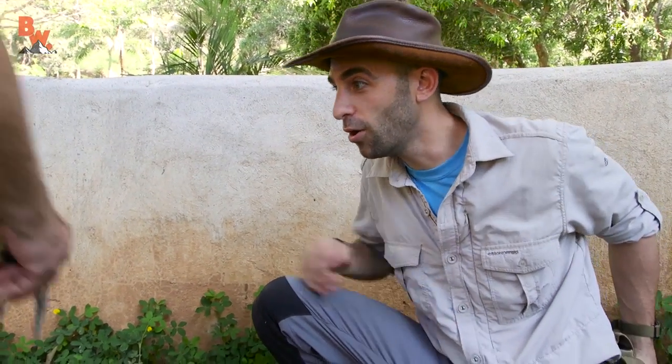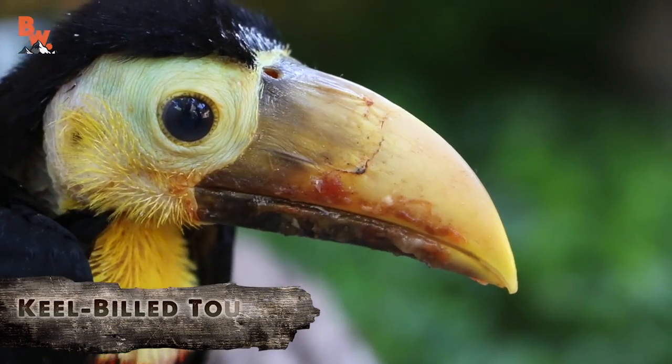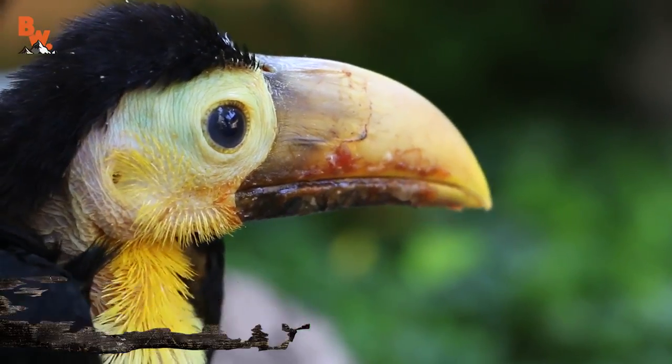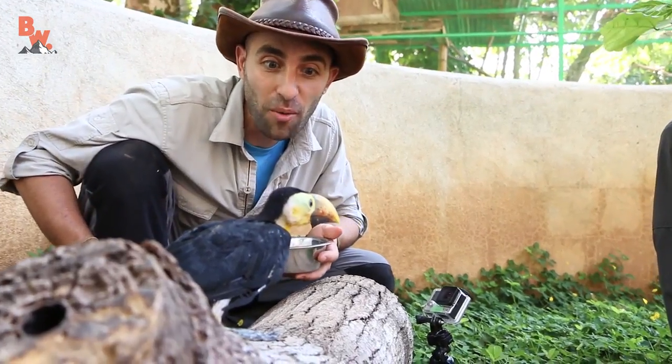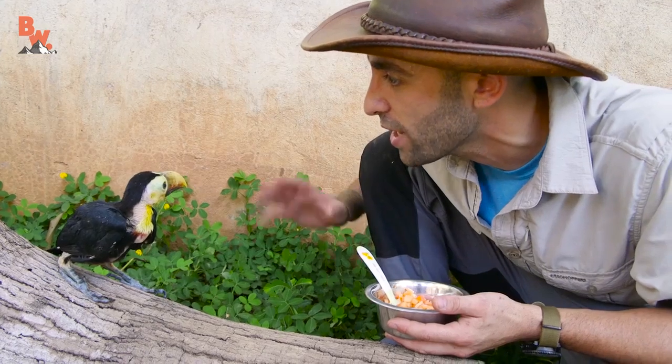Oh, look at that — a baby toucan. I have never seen one of these before. That is so amazing. You look like a little dinosaur. Look at that curious head.